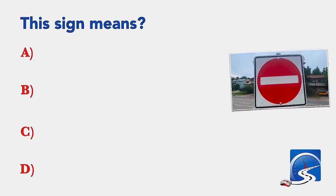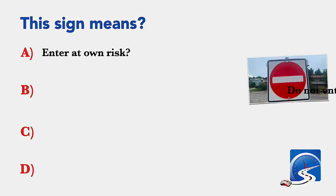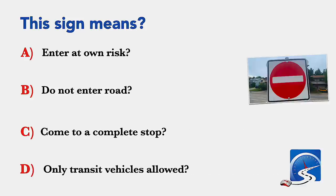This sign means: enter at your own risk; do not enter road; come to a complete stop; or only transit vehicles allowed. Correct answer B: do not enter road.